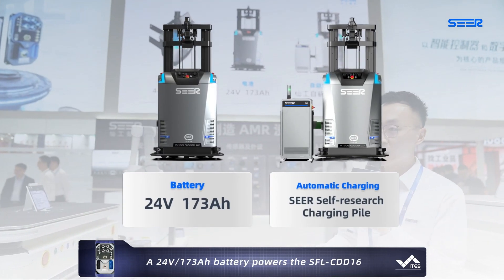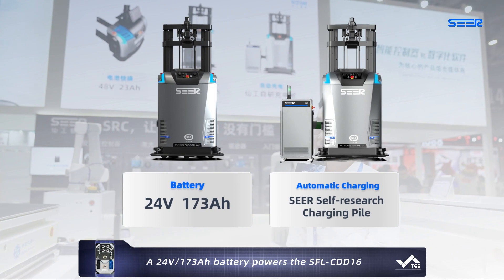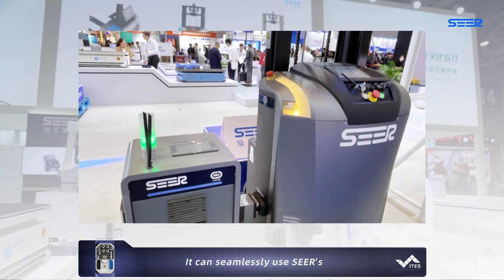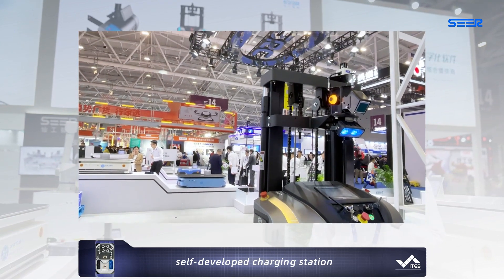A 24-volt 173-ampere-hour battery powers the LCDD60. It can seamlessly use SEER's self-developed charging station.